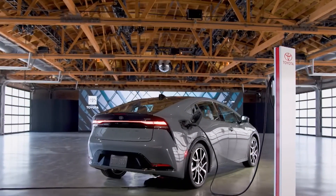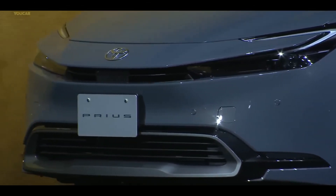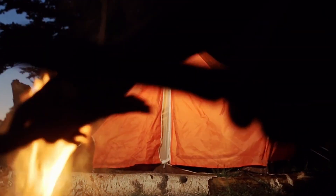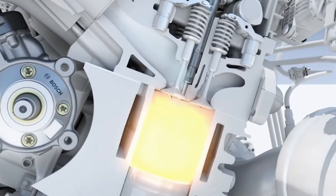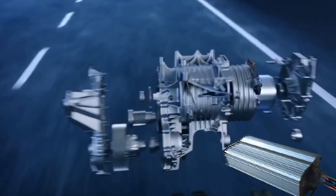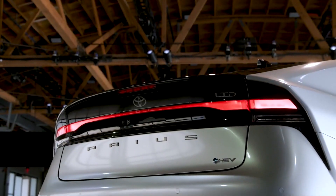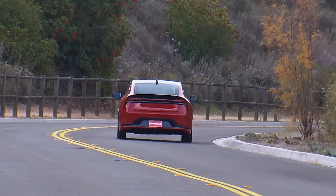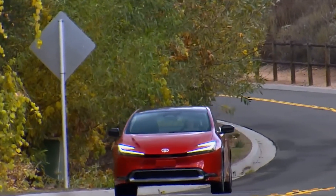Both a BEV External Power Supply Mode and an HEV External Power Supply Mode are included in the new Prius PHEV, a feature exclusive to PHEV models. The BEV External Power Supply Mode draws power from the car's battery to serve as an external power supply for activities such as camping, hiking, and other leisure pursuits. The HEV External Power Supply Mode enables the driver to use the vehicle as a power supply in the event of a power outage or natural disaster. The engine does not start supplying electricity until the battery's power is depleted to a certain level. This system is capable of supplying enough electricity for around five days' worth of use when the battery is fully charged and the gas tank is at maximum capacity.